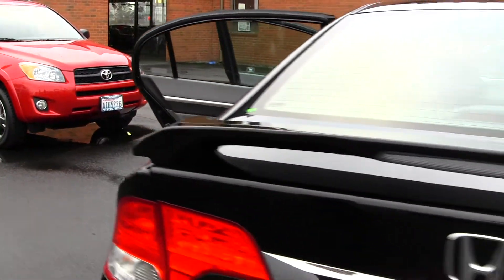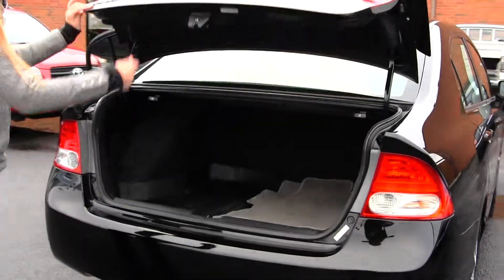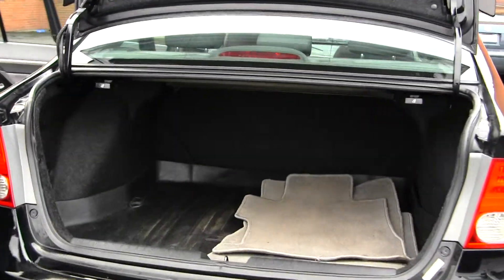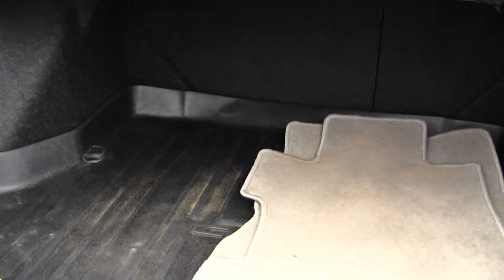It has a spoiler here in the back. There's plenty of space in the cargo area, and it has an all-weather mat to keep the carpet nice and clean.